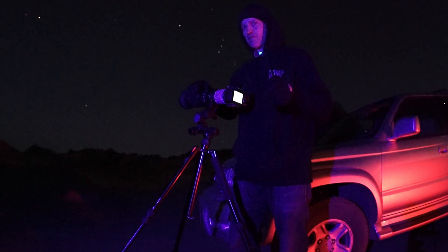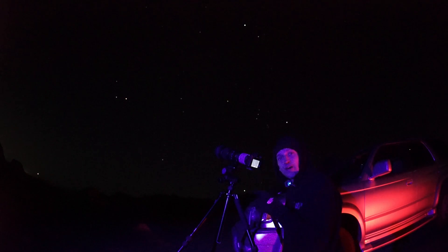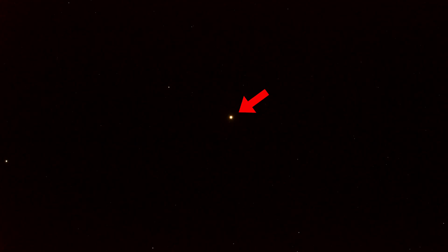Even with my Sigma 150 to 600 millimeter lens and a two times extender giving me a combined focal length of 1200 millimeters, the planets are all just gonna be tiny little dots in my frame. Looking east about 45 minutes to an hour after sunset, you're gonna see a planet with a little bit of an orangish-red tint to it. That's Mars.